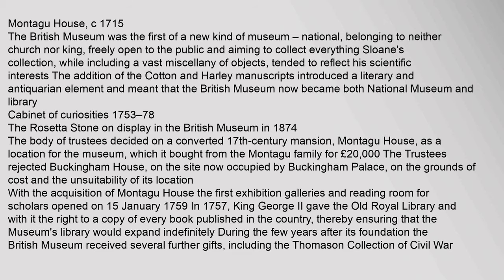Montague House, c. 1715. The British Museum was the first of a new kind of museum — national, belonging to neither church nor king, freely open to the public and aiming to collect everything. Sloane's collection, while including a vast miscellany of objects, tended to reflect his scientific interests. The addition of the Cotton and Harley manuscripts introduced a literary and antiquarian element, and meant that the British Museum now became both national museum and library.